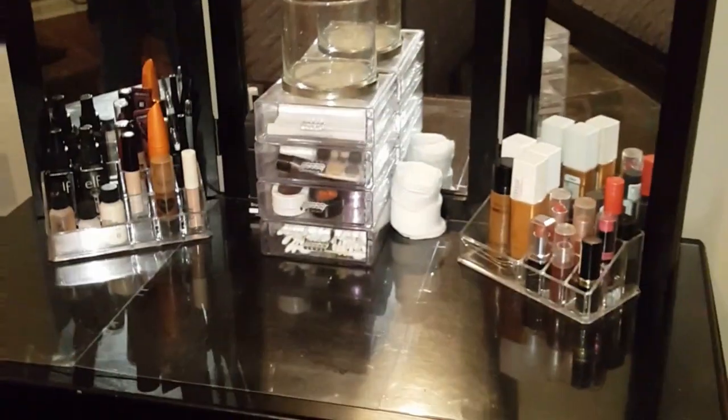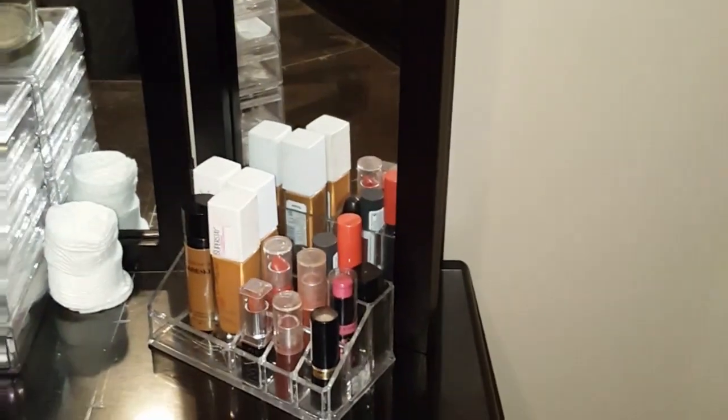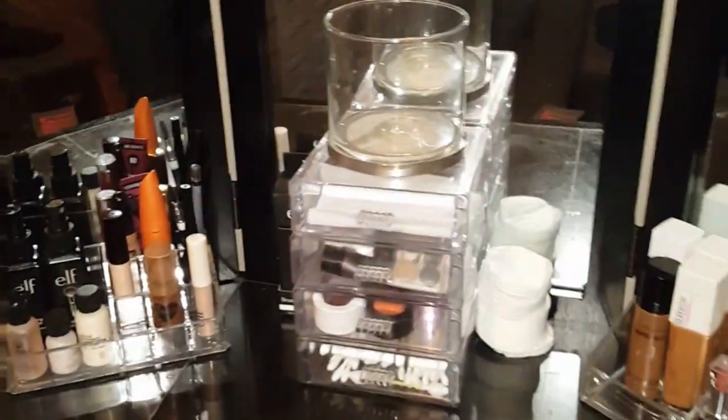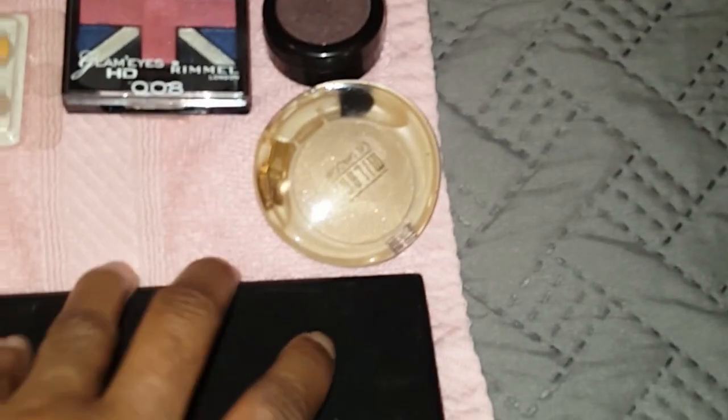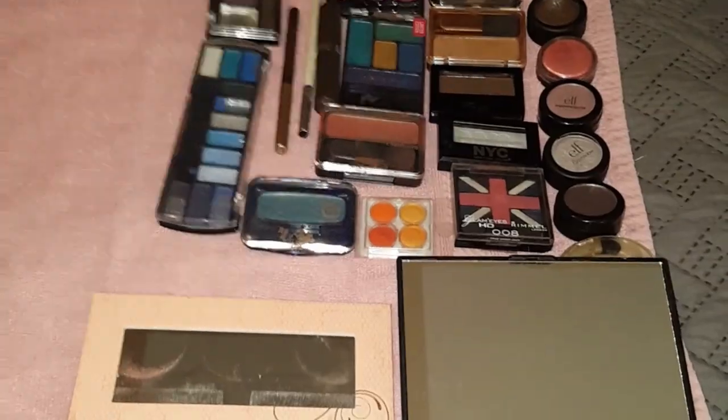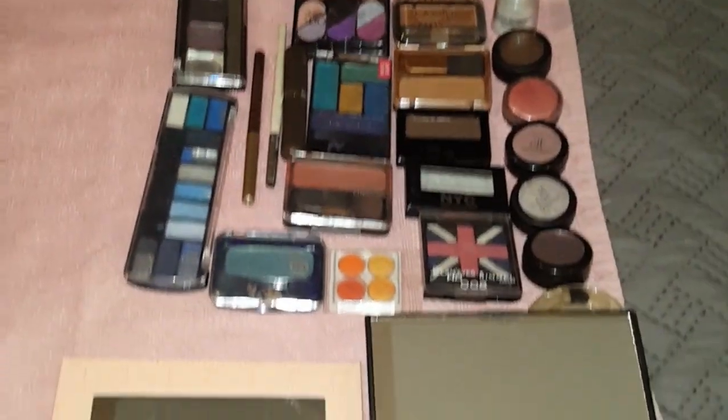This is my vanity area now. I've decluttered and got rid of some containers — I have two containers I'm giving to my granddaughter. This is everything I'm purging: the two containers and all this makeup she can have if she wants it.